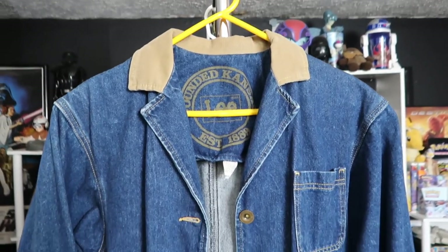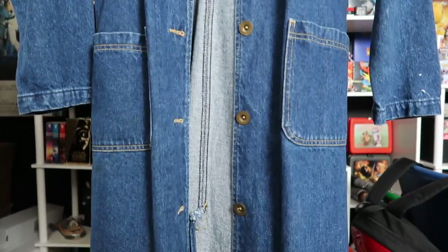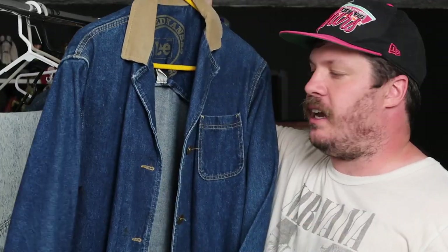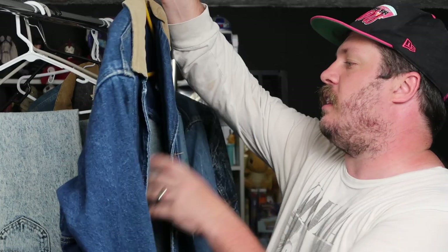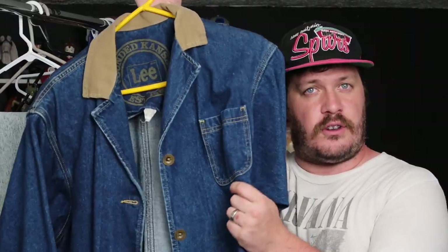Starting things off we have this corduroy collar denim duster. This thing is huge — it says it's a small actually but it's a large garment. I believe this is from the mid 90s. I don't know who in the mid 90s is actually wearing a duster, but it's pretty cool. It definitely has the softer feel like most Lee denim does. I don't wear dusters but if you wear dusters this is definitely the duster for you.